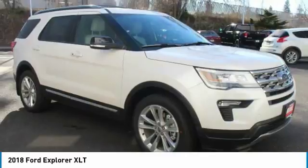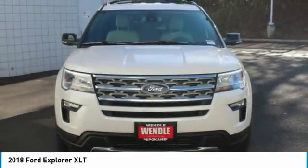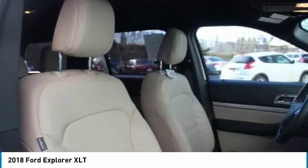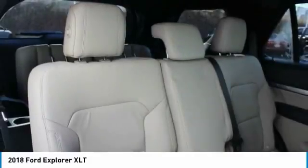Not all buyers will qualify for Ford credit financing. Residency restrictions apply. For all offers, take new retail delivery from dealer stock by May 1, 2018. See dealer for qualifications and complete details.